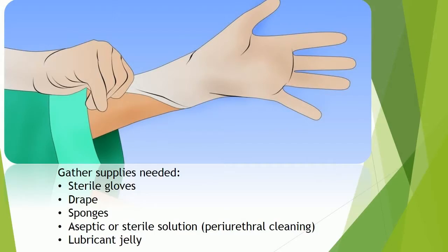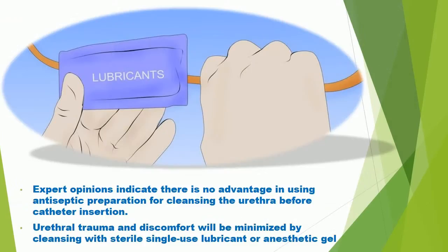Gather supplies needed including sterile gloves, drape, sponges, aseptic or sterile solution for urethral cleaning, and lubricant jelly. Expert opinions indicate there is no advantage in using antiseptic preparation for cleansing the urethra before catheter insertion. Urethral trauma and discomfort will be minimized by cleansing with sterile single-use lubricant or anesthetic gel.